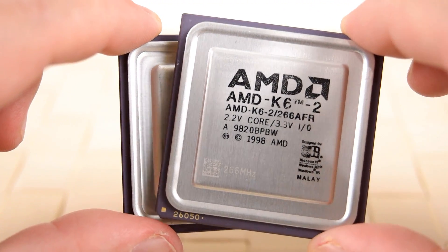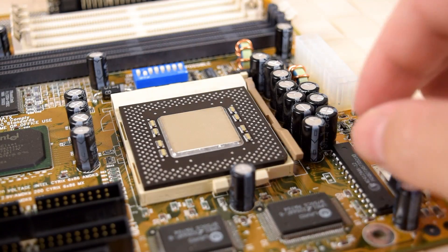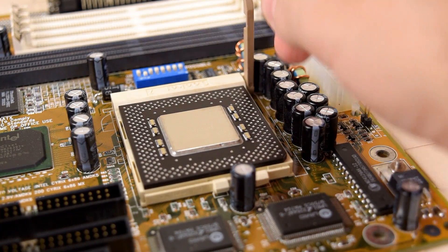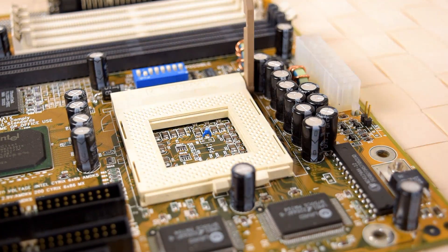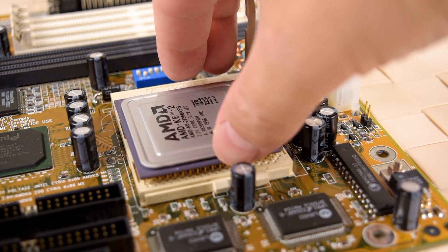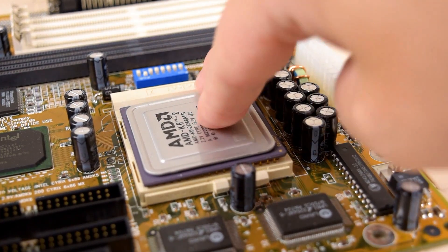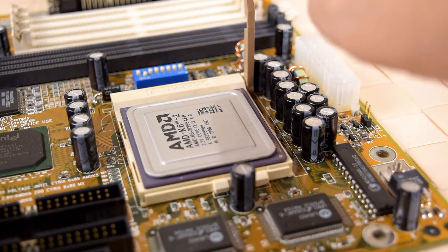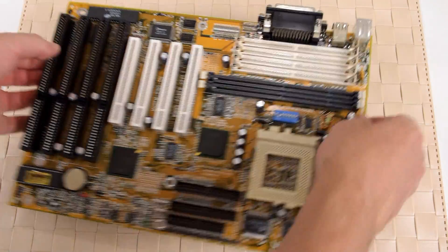Socket 7 is the last platform that supports processors from both Intel and AMD. Intel couldn't wait to move on and launch the Slot 1 and later Socket 370 platform. AMD would eventually counter with the Slot A and Socket A, but Intel beat them to the market with the Pentium 2. So AMD needed something competitive, and they needed it fast — and that's how the Super Socket 7 platform was born.